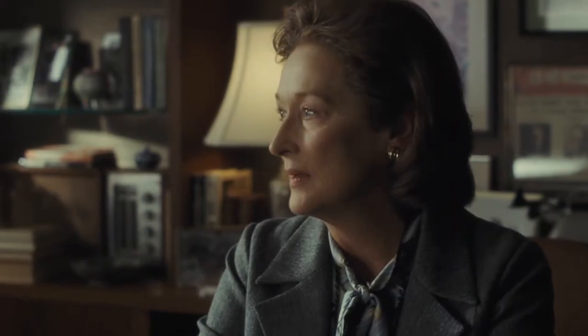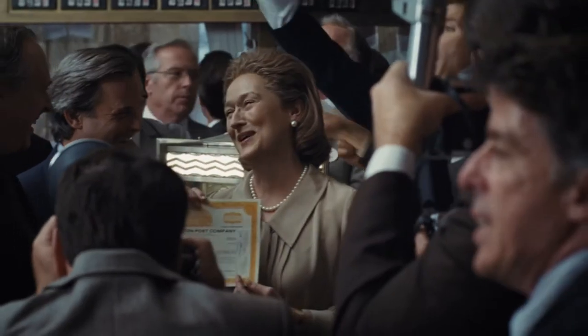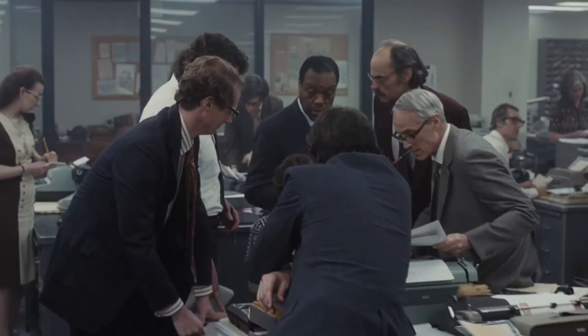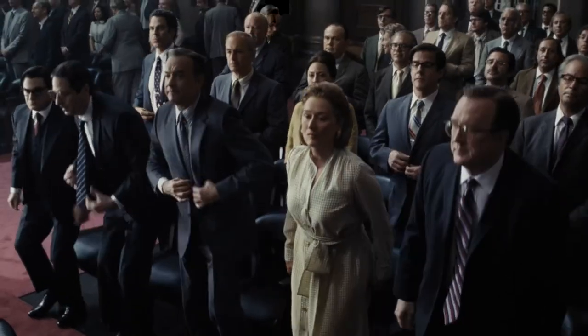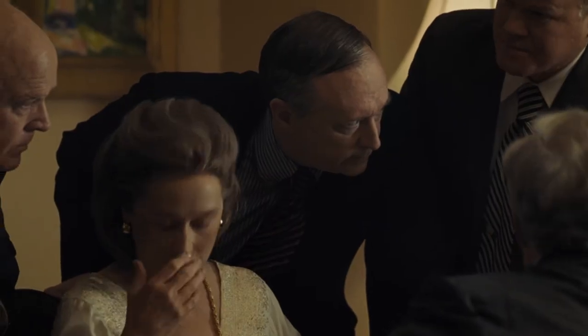To make this decision, to risk her fortune and the company that's been her entire life — well, I think that's brave. If the government wins, the Washington Post will cease to exist.